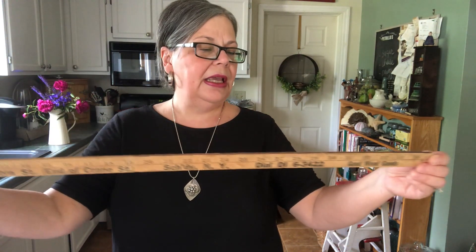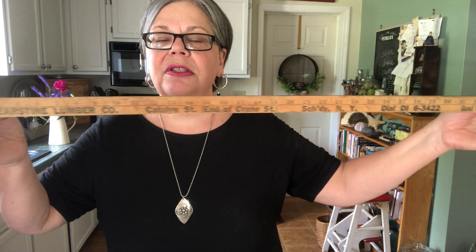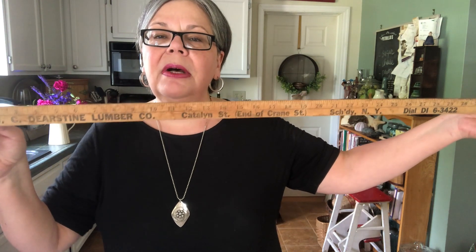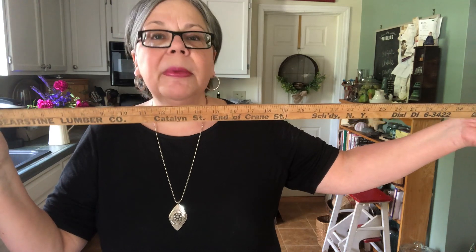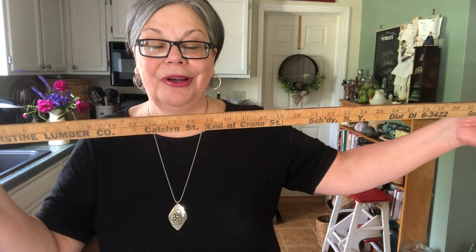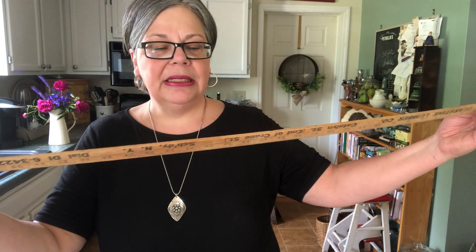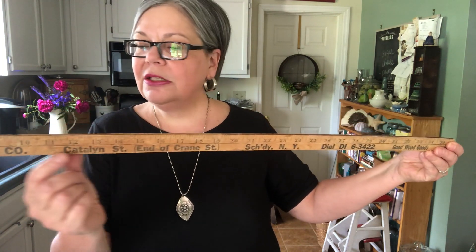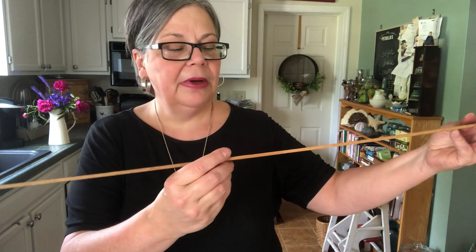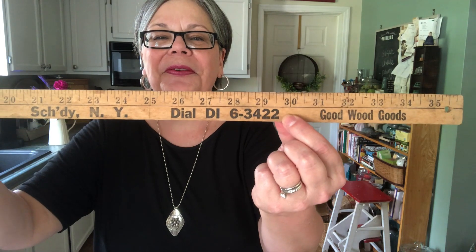And here is a yardstick. I always pick up vintage and antique yardsticks — they sell well, and I have a lot of DIY farmhouse style projects where I use yardsticks, and I'll link to a few of those below. So this is a local one. Schenectady is one of the cities in my tri-state area, and you can see it's old because of the phone number — five numbers in the phone number. Crazy. That was from a while ago.